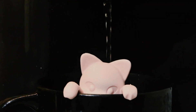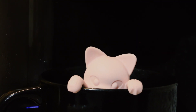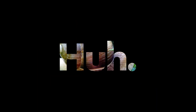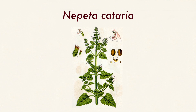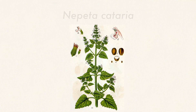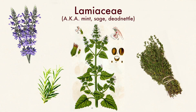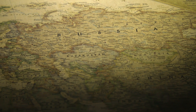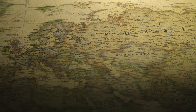Catnip is a perennial plant, meaning it lives longer than two years. It's part of the mint family, which also includes lavender, rosemary, and thyme. The average catnip plant is just over a foot tall with heart-shaped leaves and tubular flowers. Beginning in parts of Europe and Asia, the plant has spread to North America, New Zealand, and northern Europe.